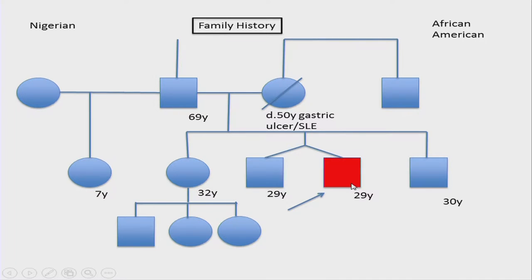This is the pedigree. The individual initially seen on the pre-UDN workup is marked in red. On the paternal side, the ethnicity is Nigerian; on the maternal side, African-American. This will be relevant in some of the genomic informatics analysis. Unfortunately, the mother passed away and was unavailable for this analysis.